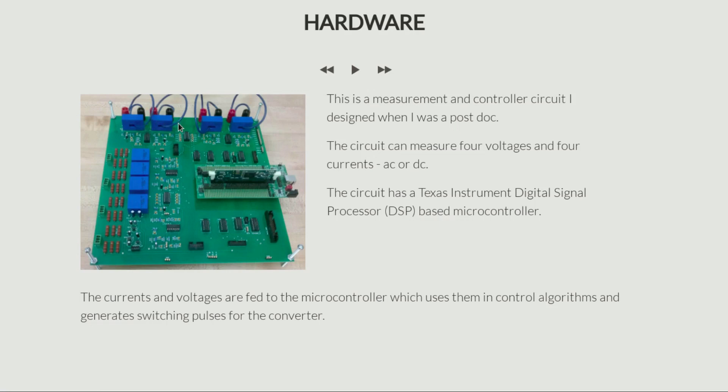You can also measure four currents, which can be either AC or DC. These blue boxes are Hall effect current transducers, which means you wind a wire through them and they produce at the output a voltage corresponding to the current that flows through it. Again, the output is isolated from the input — that is the biggest advantage.